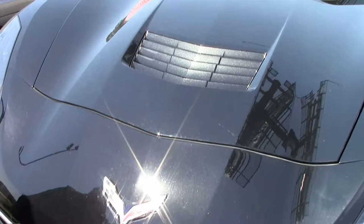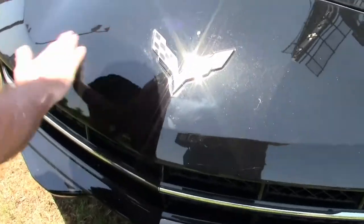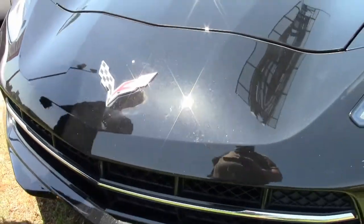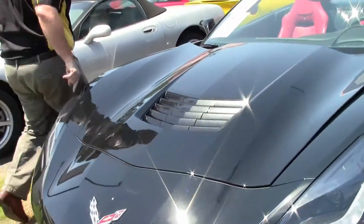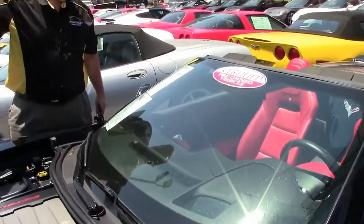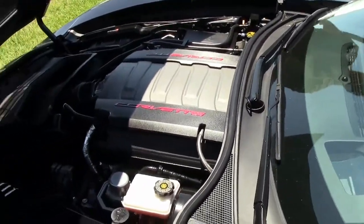We want to point out that the front of the car is in good shape — a little bit of dirt, but paint is in very good shape, as well as our emblems and our lens is all nice and clear. This is a dual mode exhaust car with navigation.